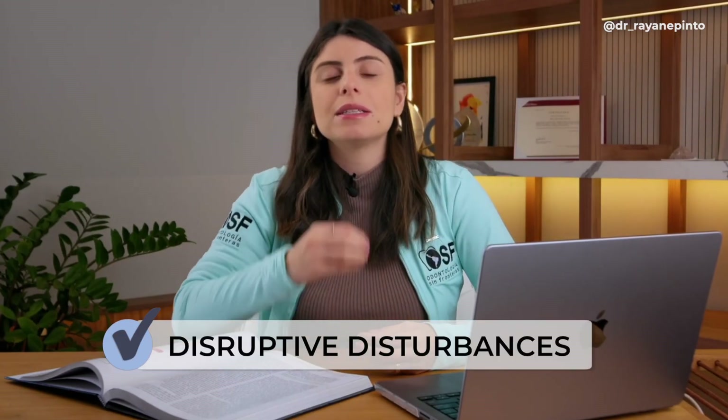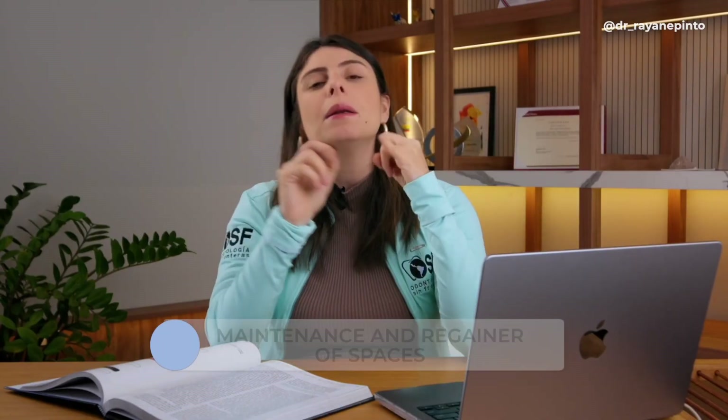There are other problems we can also treat. Eruptive disturbances require us to monitor whether the central incisor, first molar, and canines are coming in at a good position. Space maintenance and space regaining are also our responsibility. If a child loses a tooth, I place a space maintainer, and if I've already lost that time, I'll use a space retainer.